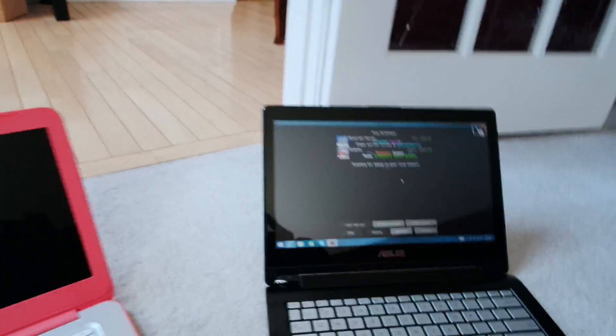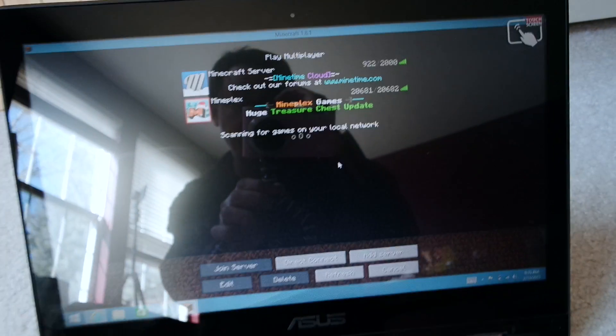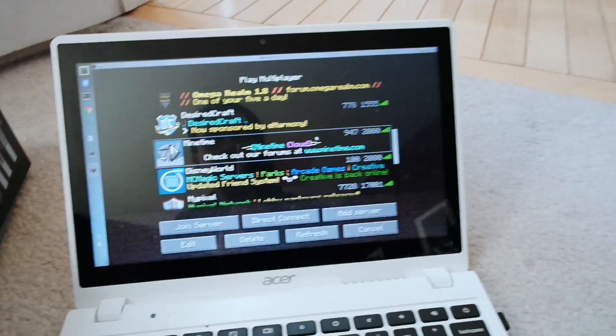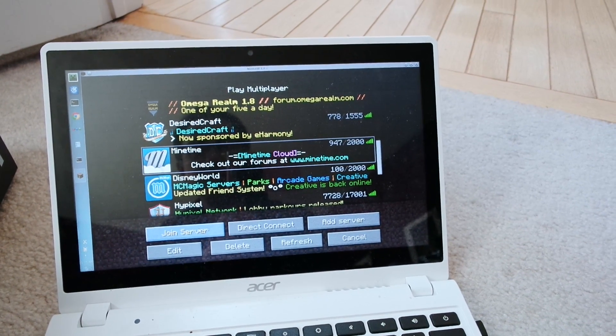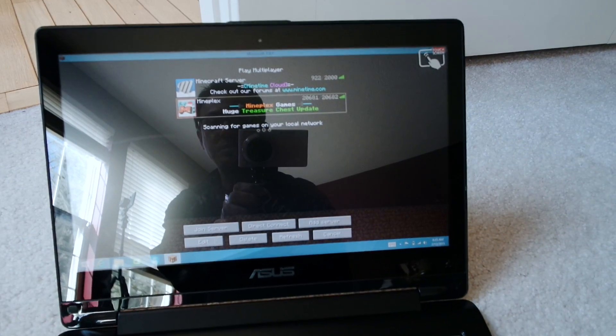To my surprise, after installing Minecraft on the new Asus Q302, it's actually less powerful than the Chromebooks. Here you can see the Asus, the HP Chromebook, and the Acer Chromebook. Right now we're connecting to the Minetime server. I want to remind you that all Minecraft settings are identical across all three machines, and they're all on the same Wi-Fi.